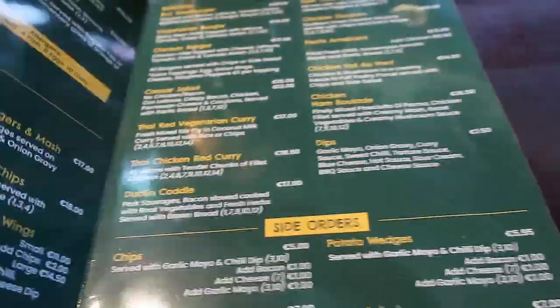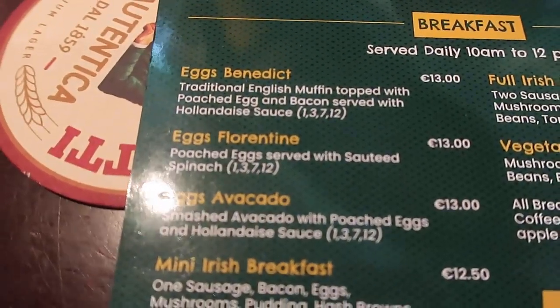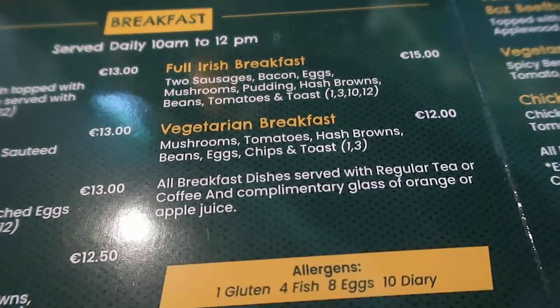Let's take a look inside the pub menu. I was there for breakfast and there's a choice of Eggs Benedict, Eggs Florentine, Eggs Avocado, Mini Irish Breakfast, Full Irish Breakfast, and Vegetarian Breakfast too.